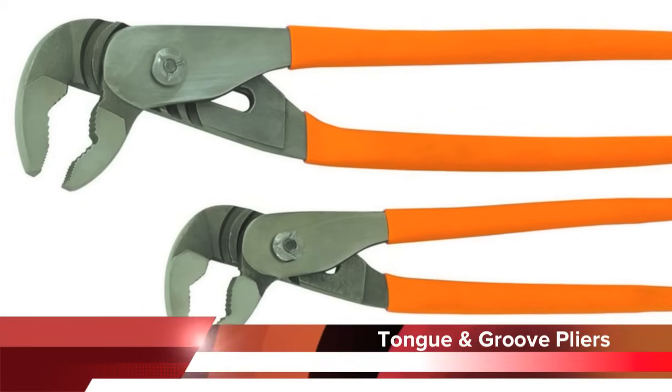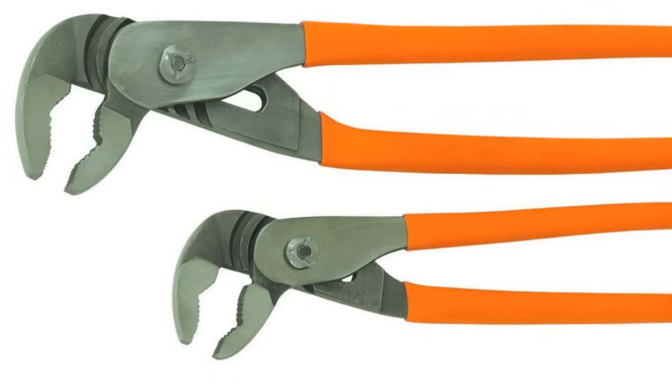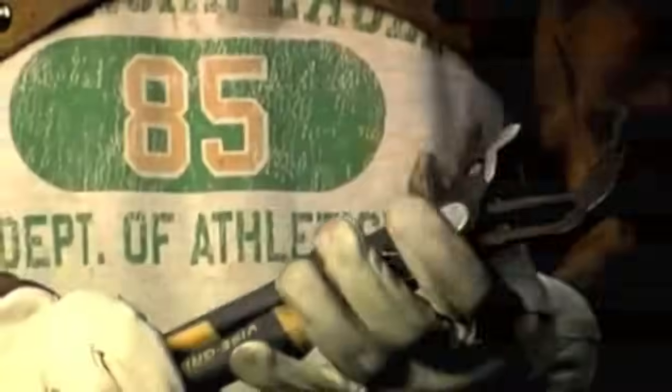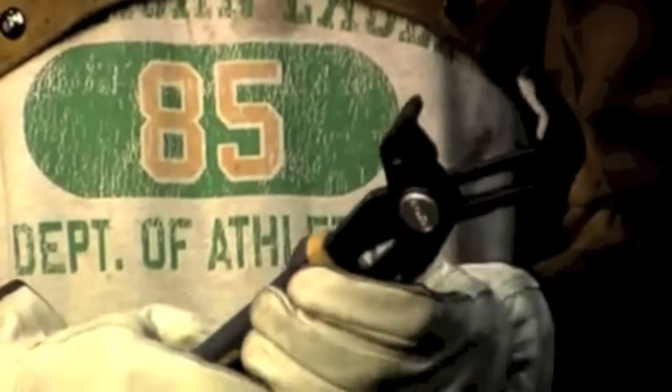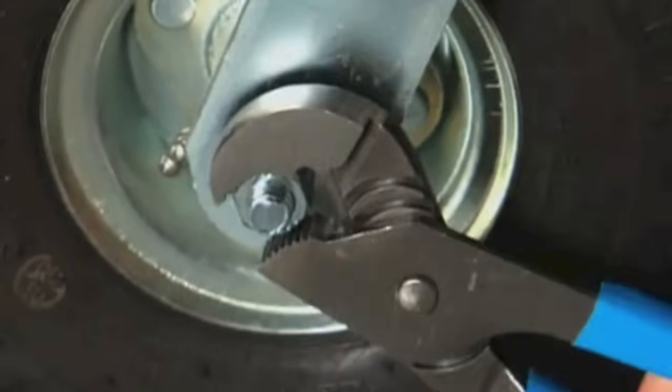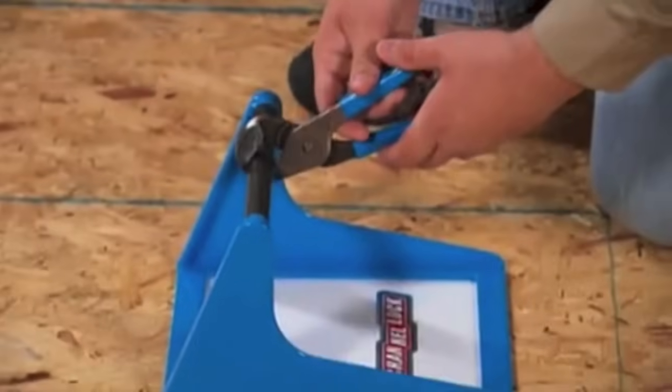Tongue and groove pliers, also known as water pump pliers, are a type of slip joint pliers. They have serrated jaws generally set 45 to 60 degrees from the handles. The lower jaw can be moved to a number of positions by sliding along the tracking section under the upper jaw. An advantage of this design is that the pliers can adjust to a number of sizes without the handle growing wider. These pliers often have long handles, commonly 9.5 to 12 inches long, for increased leverage.